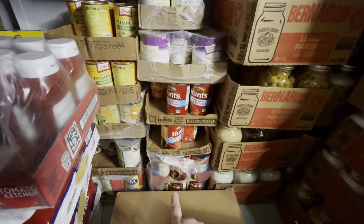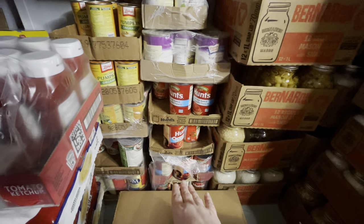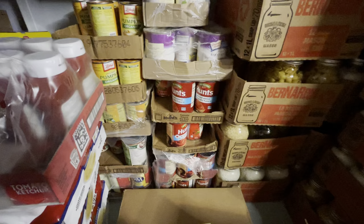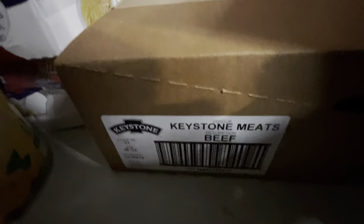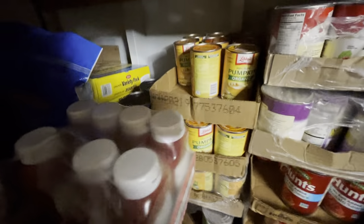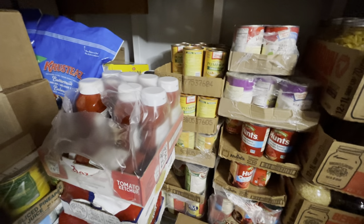These are all the tomatoes — there's sauce and crushed ones. This is Keystone beef chunks. We have pumpkin — there are three cases of pumpkin here that are almost full. The pumpkin is very versatile: you can bake with it, put it in smoothies, mix it with oatmeal in a crock pot and make a pumpkin spice oat dish. I can feed all 11 of us crock pot pumpkin spice oats for maybe $3 for a full breakfast.